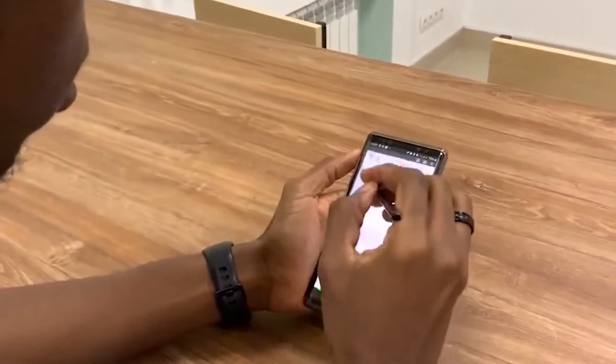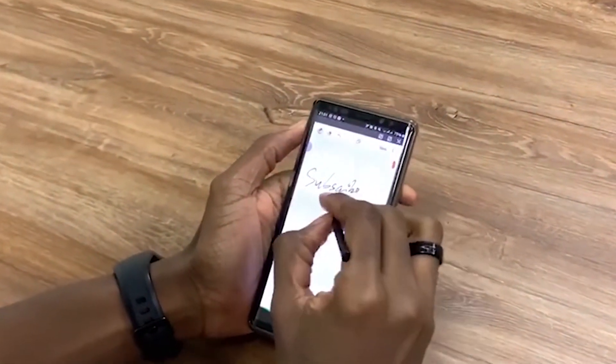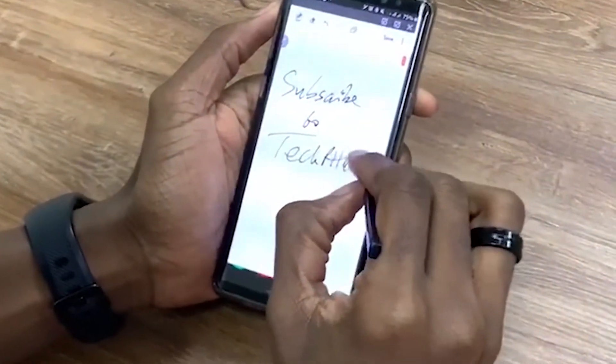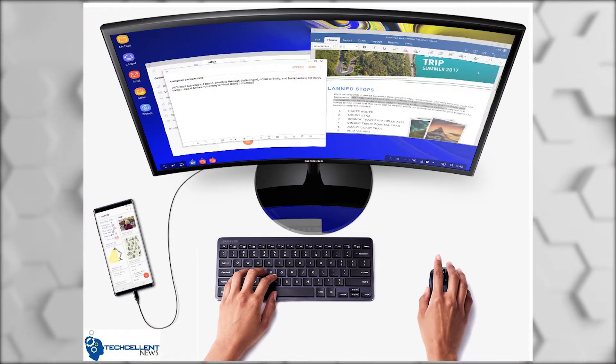Features such as wireless power share, quick share, call and text on other devices, smart view, and many other features. Another great feature present in some Samsung devices is Samsung DeX, which basically allows you to turn your phone into a PC when you connect it to an external monitor — it could be a laptop or a TV, and it doesn't even have to be a Samsung product.